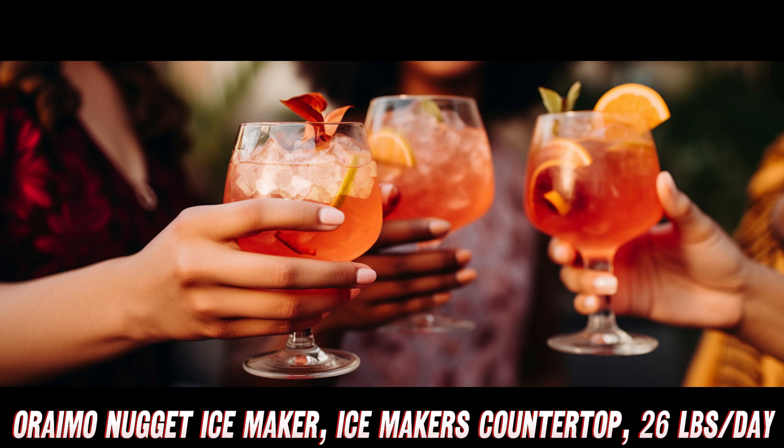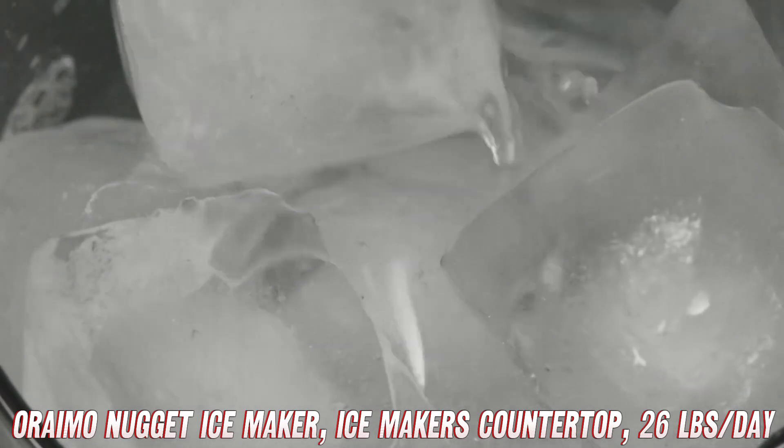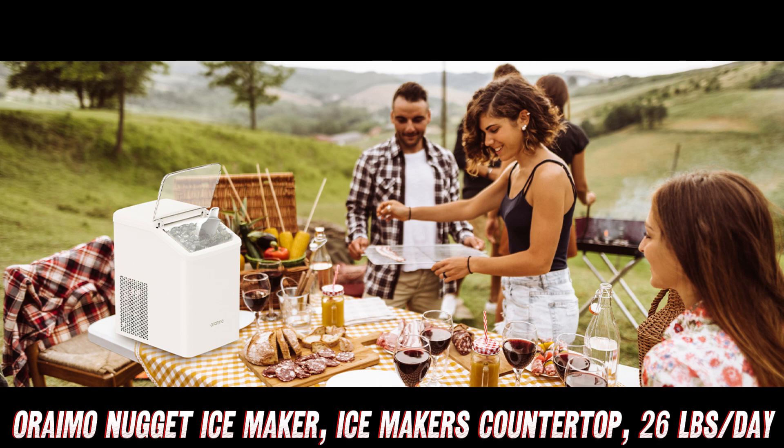Curious about maintenance? No worries. This ice maker features a self-cleaning mode, taking the hassle out of keeping it pristine. Just set it and forget it — clean ice every time.